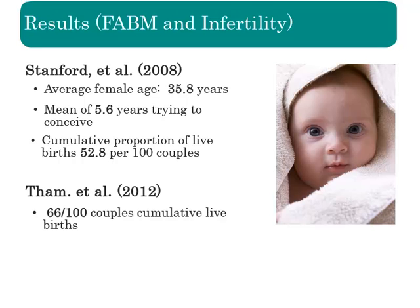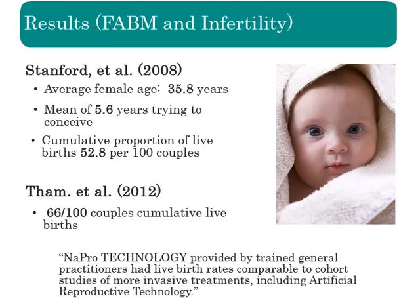Again, this was with a population of older women who had been trying to get pregnant for more than three to five years. With training in medical and/or surgical NAPRO technology, family physicians or obstetricians may have the ability to treat infertility with live birth rates comparable to artificial reproductive technologies, and without the ethical concerns associated with ART.